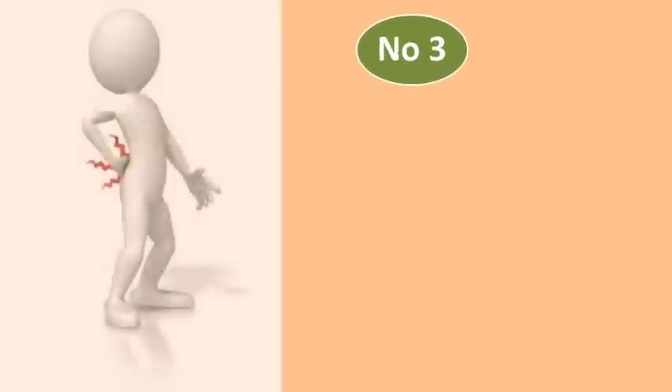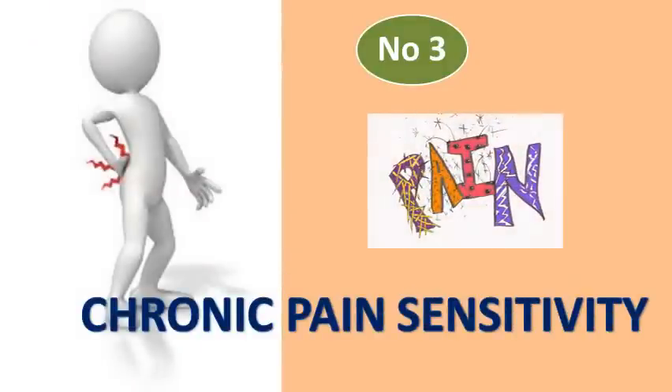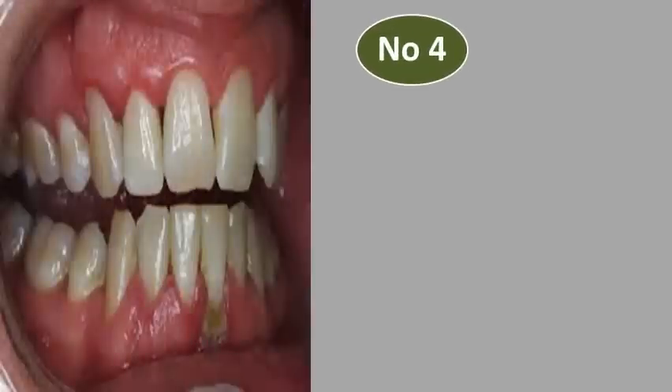Number 3: Great Pain Sensitivity. People who struggle with chronic pain often have inadequate Vitamin D levels. Number 4: Chronic Gum Disease. People with lower levels of Vitamin D are more vulnerable to swelling, reddening and bleeding of the gums.